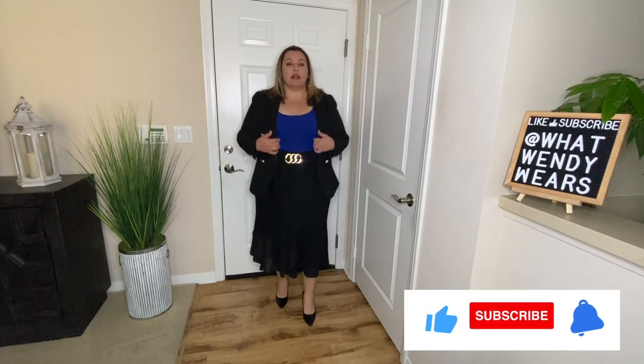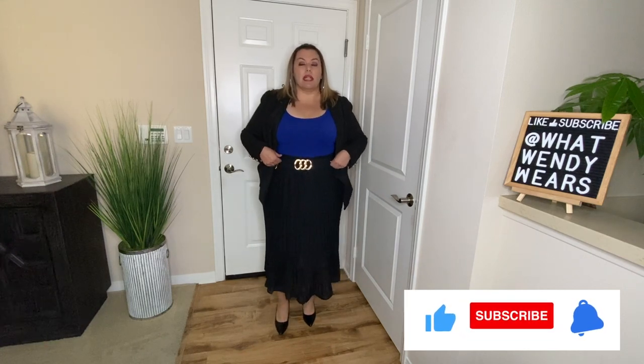One thing I did want to mention is that the skirt does not have any lining underneath. So if you're going to wear this skirt, especially where there are a lot of lights, I do recommend wearing something underneath because it might be see-through. As you can see at the very bottom, you can see a little bit through it, and at the top it may also be see-through. So just keep that in mind. Overall, I would style this piece with pumps, a belt, a blazer, and most likely a bodysuit.